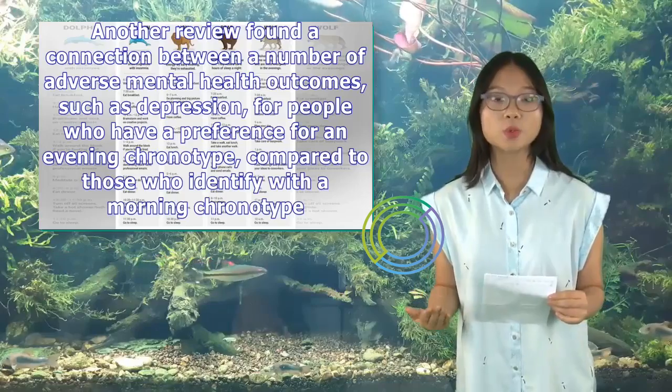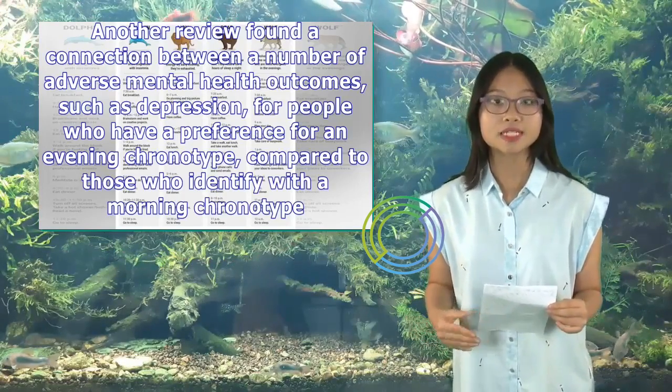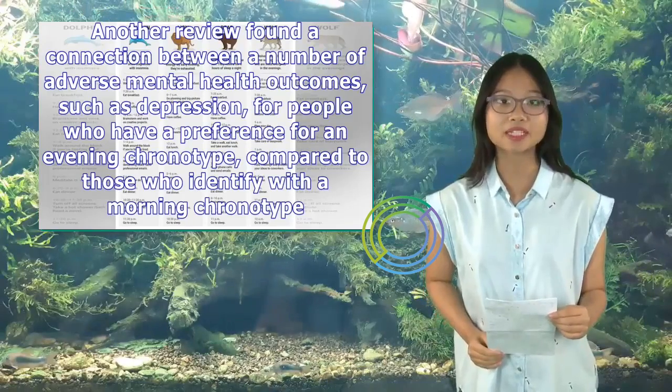Another review found a connection between a number of adverse mental health outcomes, such as depression, for people who have a preference for an evening chronotype, compared to those who identify with a morning chronotype.